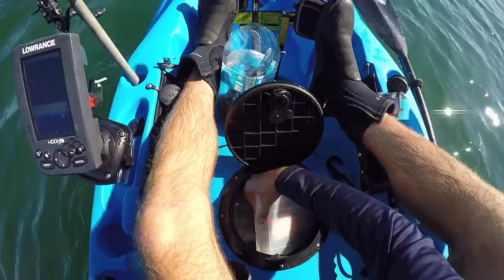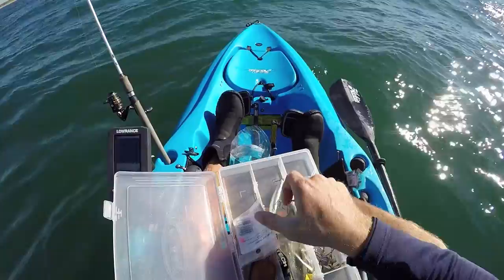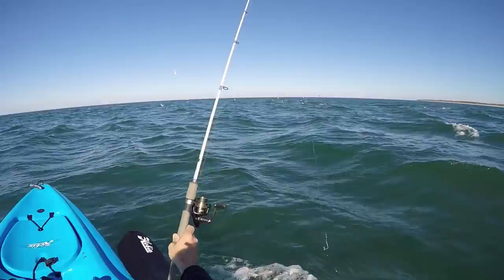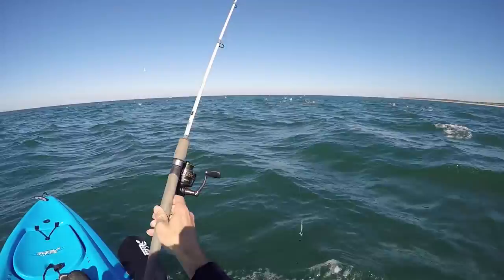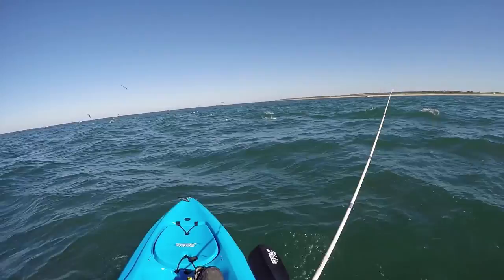I'm going to try a deadly dick here — sometimes they want the deadly dick and not the crippled herring. Oh yeah, it's blowing up! Look at this insanity. Hook a fish, don't hook a bird. There he is, got one! Oh, I think he came off.